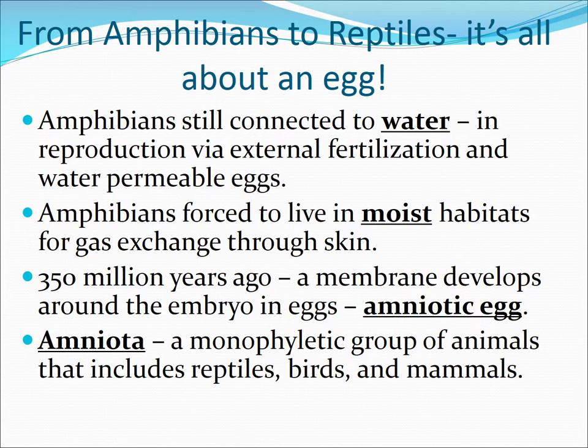Basically it comes down to the egg. Amphibians were still connected to water, both in reproduction, and their eggs also had to remain moist, which forced amphibians to live in moist habitats. They also needed to be able to exchange gases through their skin. About 350 million years ago, a membrane develops around the embryo in the eggs — this is called the amniotic egg. The group of animals we'll talk about from here on out are called the amniota: reptiles, birds, and mammals.